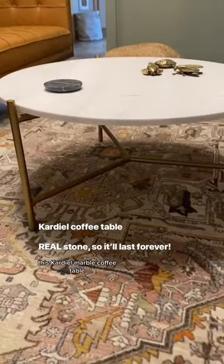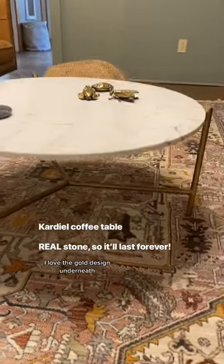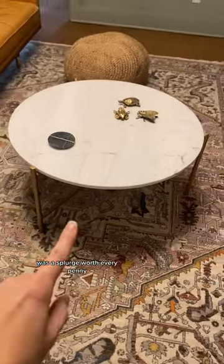This marble coffee table — I love the gold design underneath. Was a splurge, worth every penny.